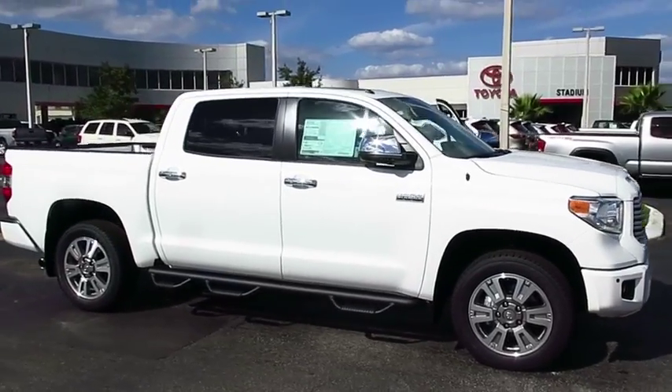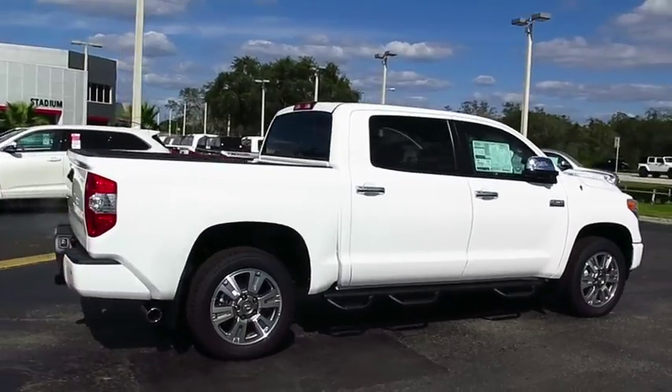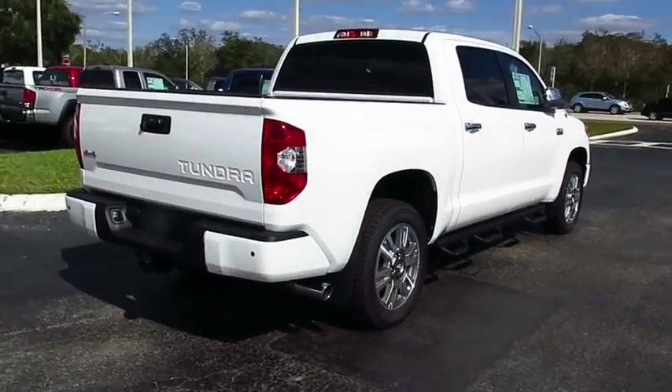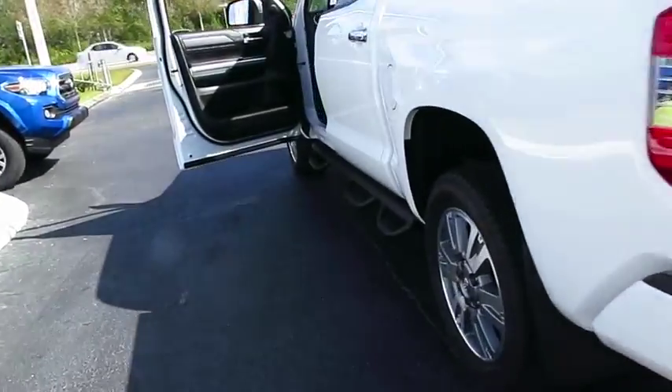2017 Tundra has a number of unique features useful for those using it as a work truck, including extra large door handles, a deck rail system, and an integrated tow hitch.